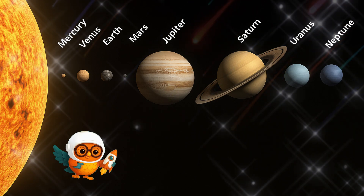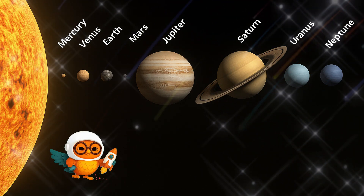Whoa! Each planet is so different, but they're all part of our cosmic neighborhood.